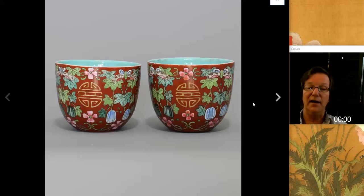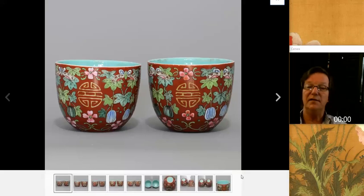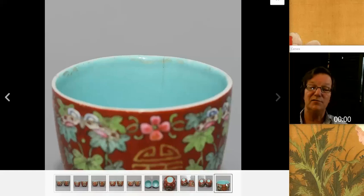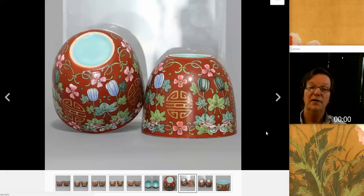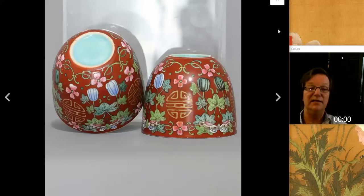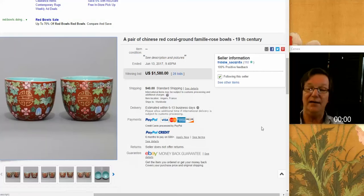There was also this lovely pair of coral ground wine cups. This is a type that you see - this style was actually originated in the Yongzheng period and went on to become very popular after that, through Qianlong and so forth. This cup did have a hairline in it and some rubbing to the interior enamels, but nonetheless they did great. They brought $1,580 - nothing to complain about. It was a perfectly good price.